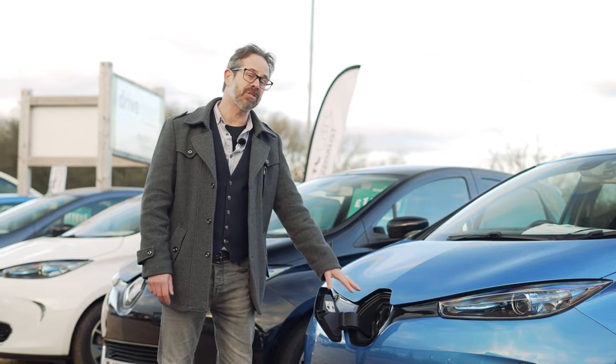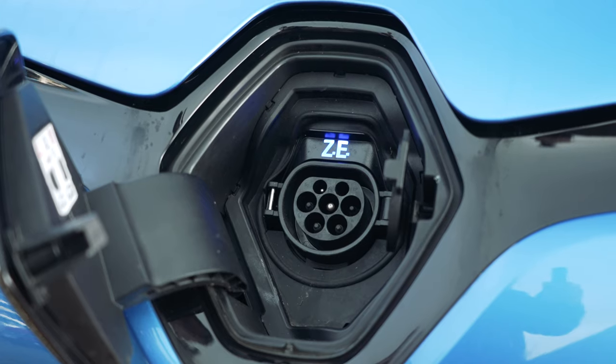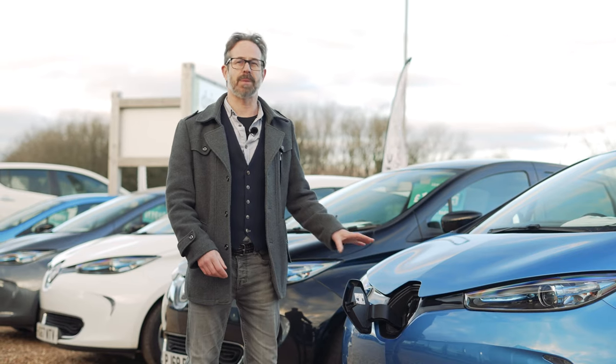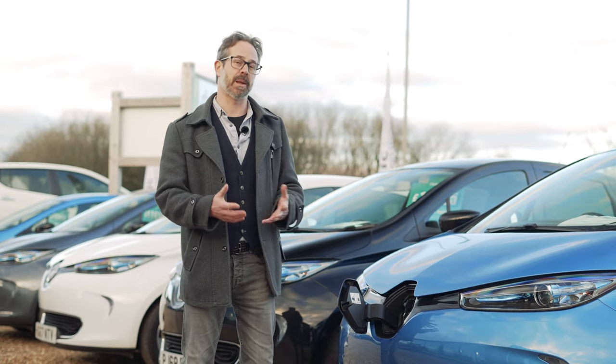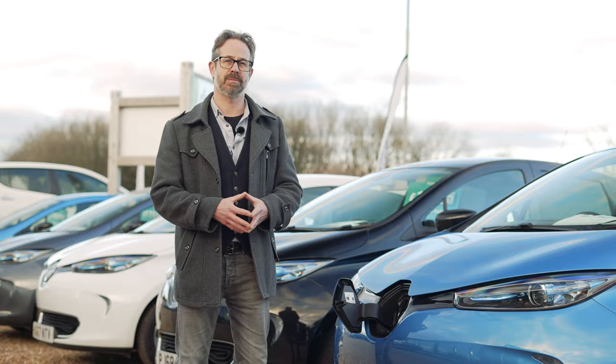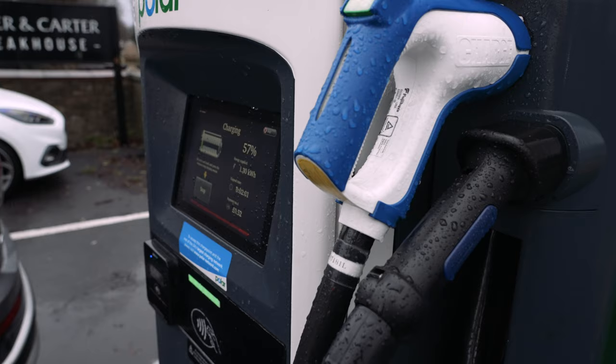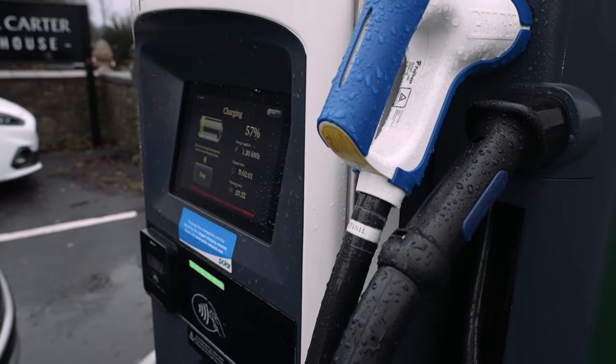AC Rapid is a less common connection found on the Renault Zoe and smart cars. The newer Zoe actually has the option of a CCS rapid charging port for anyone who plans to do more rapid charging. With regards to cables, all rapid chargers have a built-in lead, so you don't need to carry any additional cable to charge at one of these charge points.